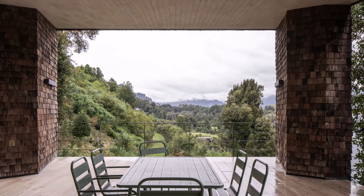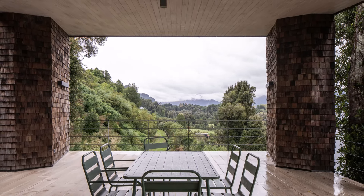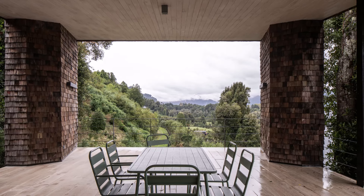The room's color palette is likely dominated by neutral tones that complement the natural wood finishes. This approach creates a calm and inviting environment.